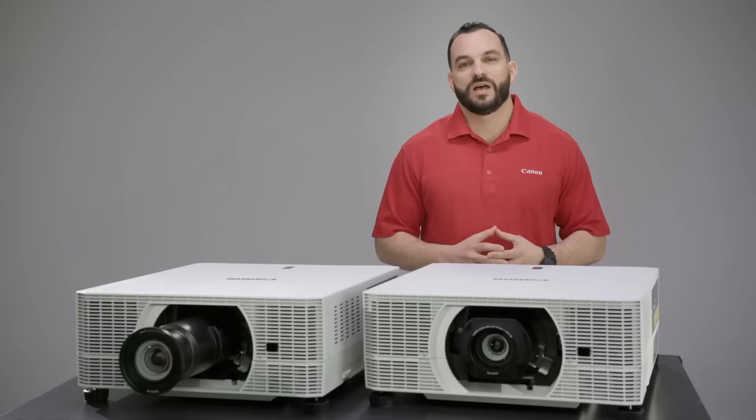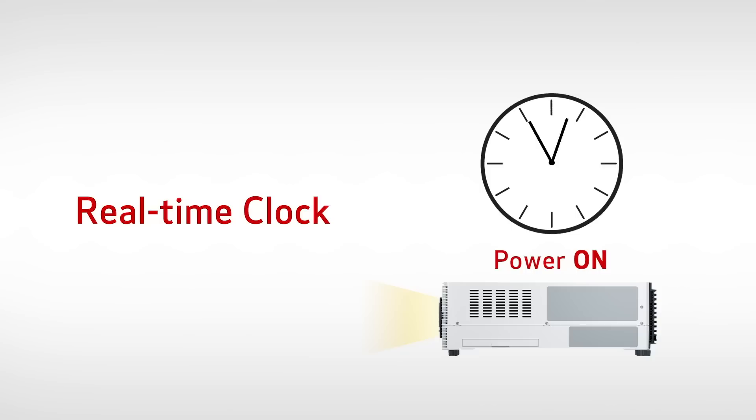Another convenient feature is the built-in real-time clock. It has a user-friendly interface, so it's easy to schedule operations like startup and shutdown, which helps manage power consumption and extends the life of the projector.